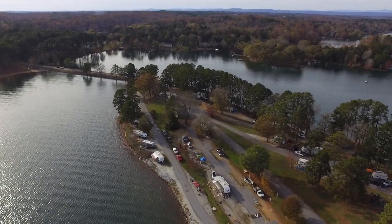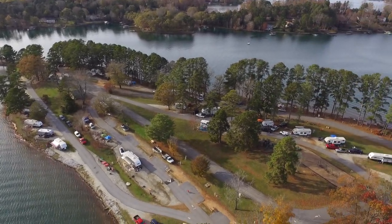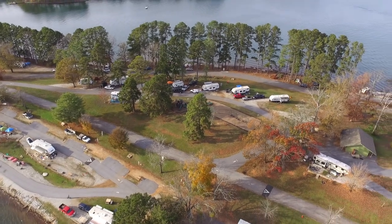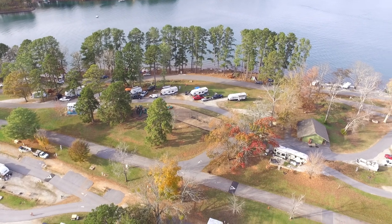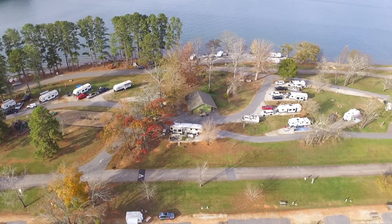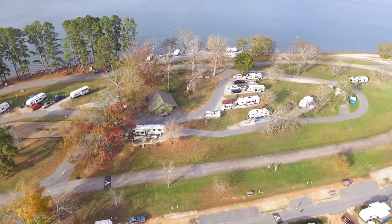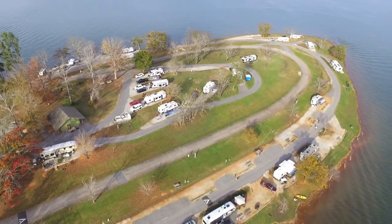The campground has about 86 campsites and 41 of them are waterfront. What you're seeing here is the main entryway to the campground. All the sites either come with a 30 or 50 amp electrical hookup and water hookup. It also has a playground, and there were two bath houses in the campground as well. It wasn't too crowded this weekend, but it sure was nice.